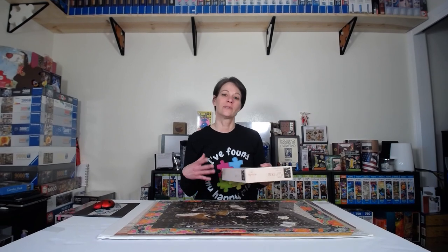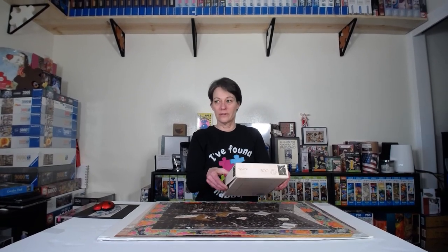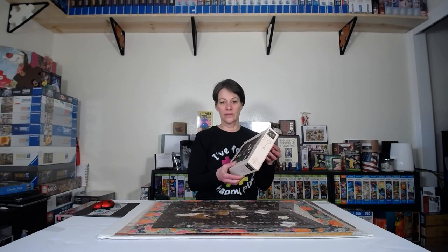The next puzzle I did is this one from Reverie. This is a newer puzzle company from Australia, I believe. Their puzzle themes are centered around books and stories, and this one is called Floating Books. I was so impressed with the quality. I had heard nothing but great things about it on Instagram, and I actually have three more of their puzzles.